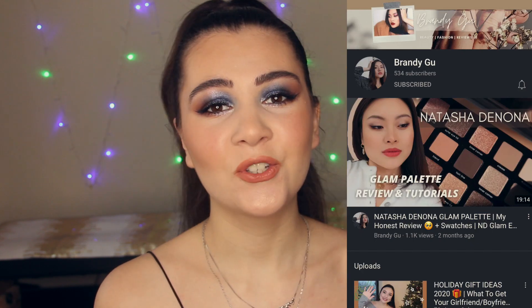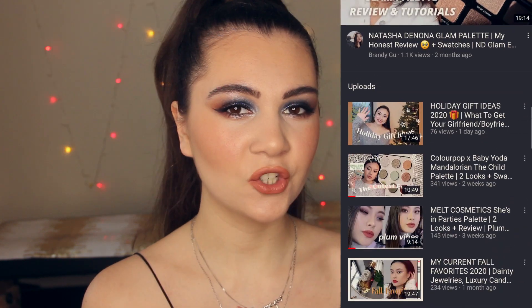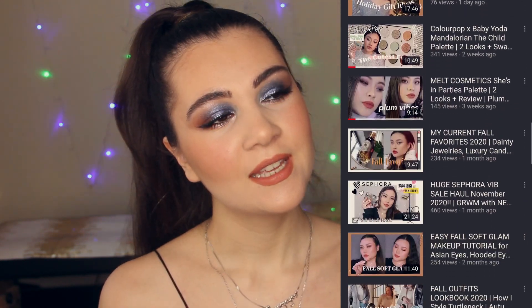Hi everyone, welcome back to my channel, or if you're new here, welcome! My name is Sofia. Today I'm super excited because I'm doing a collab with an amazing and talented girl, Brandy. Her channel is about beauty and fashion, and she also makes reviews, so make sure to check out her channel. I left the link right here and in the description box so you can see the makeup look that she created.